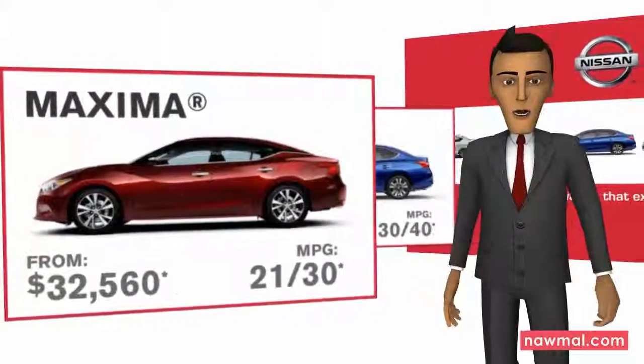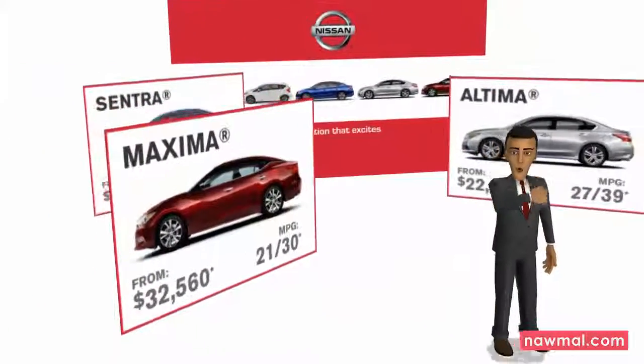All our new and used vehicles are covered by our unrivaled warranties. So come by and see us today.